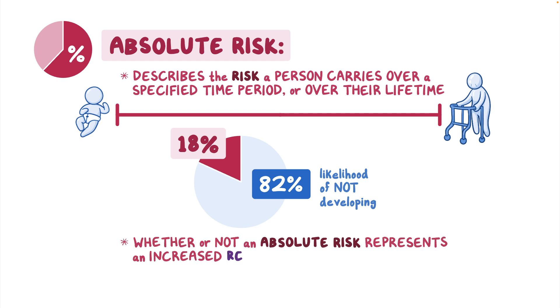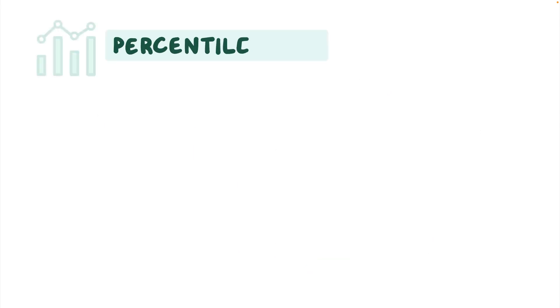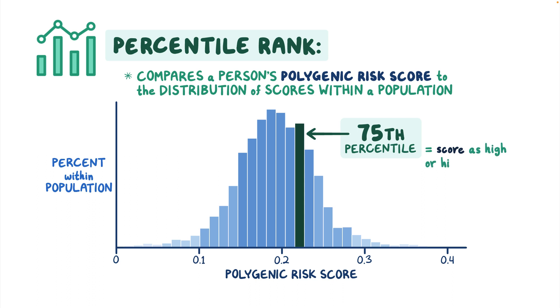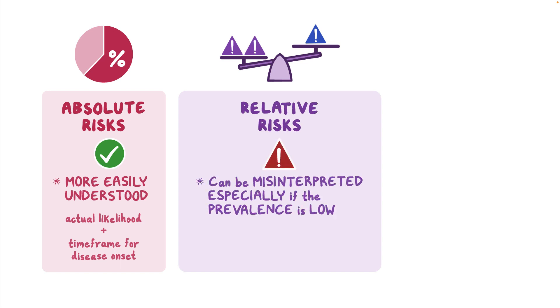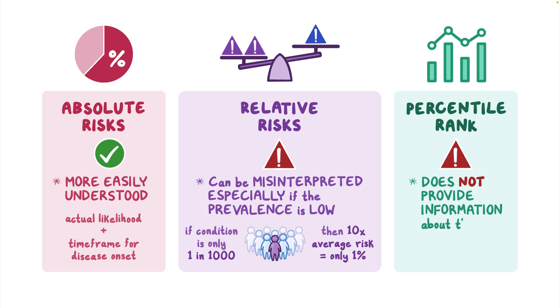Whether or not an absolute risk represents an increased relative risk depends on other known factors about the condition, such as its prevalence in the population. Percentile rank compares a person's polygenic risk score to the distribution of scores within a population. A person at the 75th percentile has a score as high or higher than 75 percent of people in that population. Generally, absolute risks are more easily understood since they provide the actual likelihood of the condition and a time frame. Relative risks can be misinterpreted, especially if the prevalence of the condition is low — even a patient with 10 times the average likelihood may have only a one percent chance if the condition is rare. Percentile rank does not provide information about the magnitude of the risk.